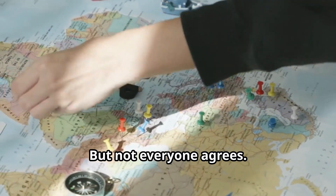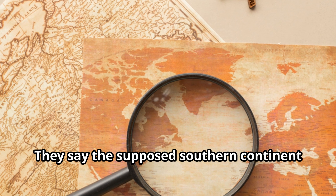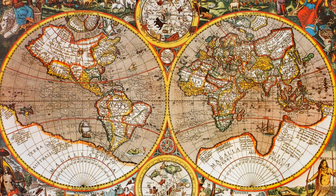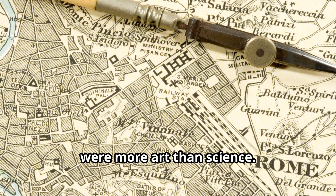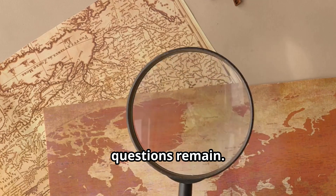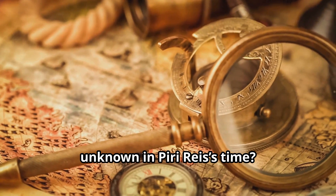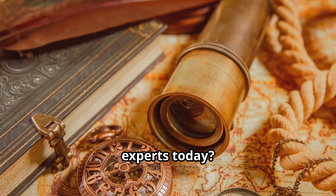But not everyone agrees. Mainstream historians and geographers argue that the map doesn't show Antarctica at all — the supposed southern continent is just a misinterpretation of South America, perhaps extended by error or artistic license. Others believe it's simply a product of medieval cartographic distortion, when maps were more art than science. Still, questions remain: why does the coastline fit so well with modern scans of Antarctica beneath the ice? Why do parts of the map show features unknown in Piri Reis's time? And how could a 16th-century admiral with limited tools create a map that still baffles experts today?